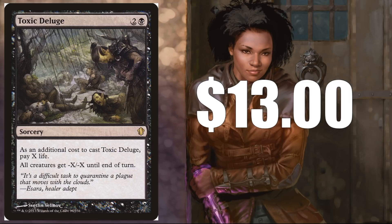Toxic Deluge — I love this Commander 2013 version of the card. $13, a little bit older and sometimes hard to find — hence the higher price tag. But this is such an economical card, especially in formats where you have more life to play around with, like Commander.